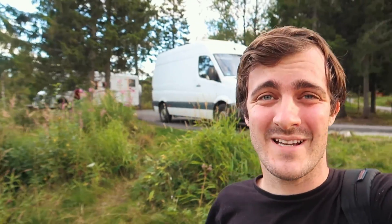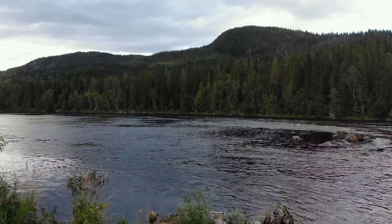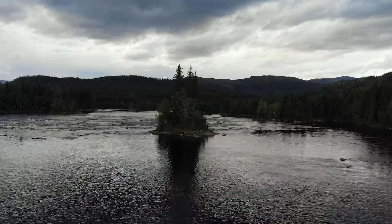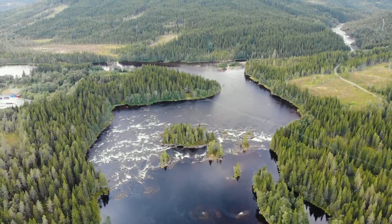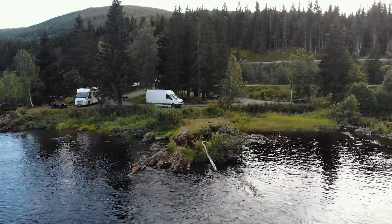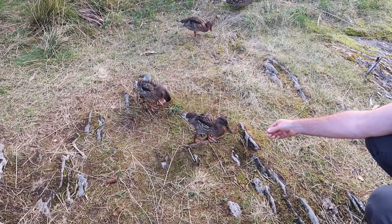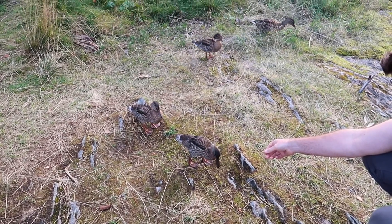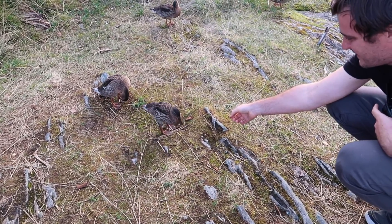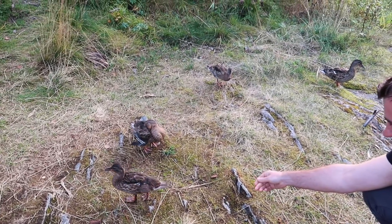We've been driving for about two hours and stopped at this lovely river. Look at these ducks — they're coming so close. Ducks don't eat grass though. Bread, worms, fish — he's like, that's not food, I feel ripped off. So funny — they're not scared at all.